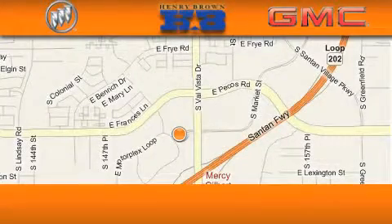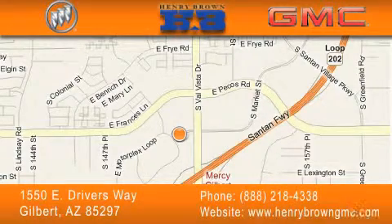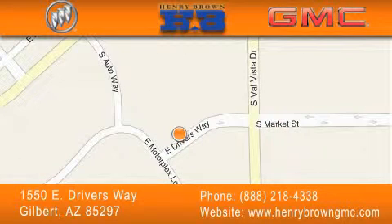Henry Brown Buick GMC is located at 1550 East Drivers Way in Gilbert, family owned and operated, offering every customer a premier experience. Cars and Trucks and Trades are worth more at Henry Brown Car and Truck Store.